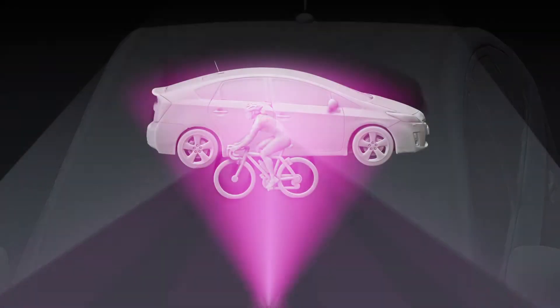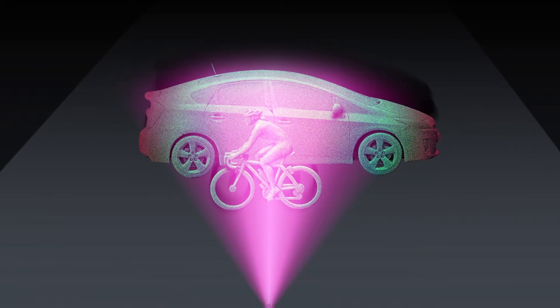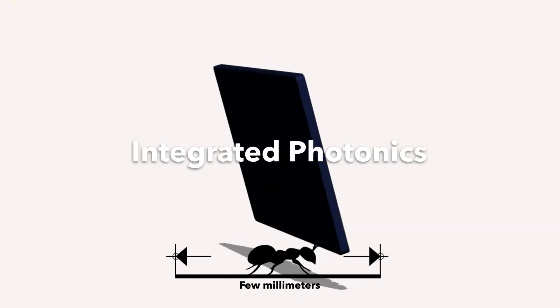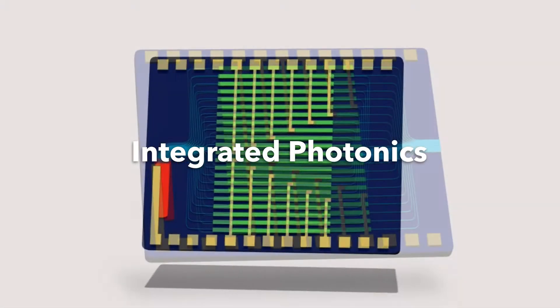So how does LiDAR on chip work? Integrated photonics can be used to implement LiDAR on a chip, thus providing compactness, insensitivity to vibrations, and potential for mass production in semiconductor fabs.